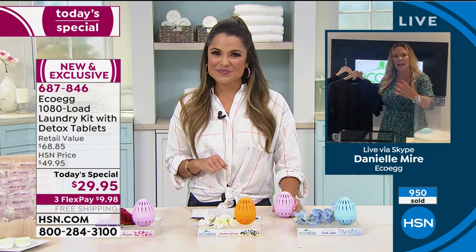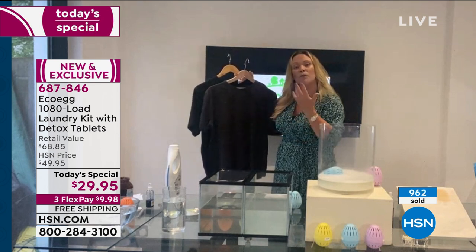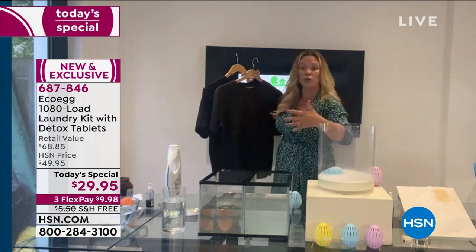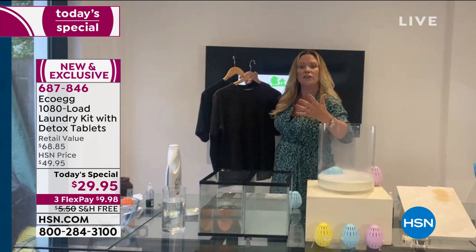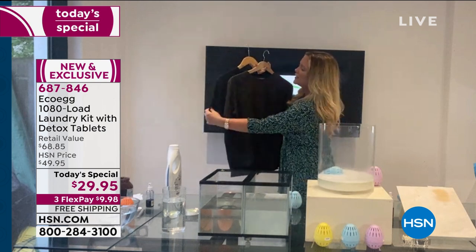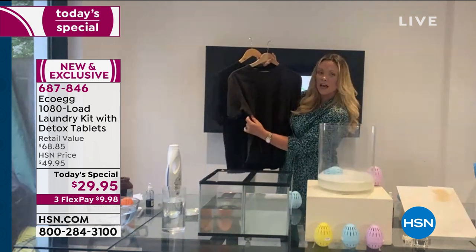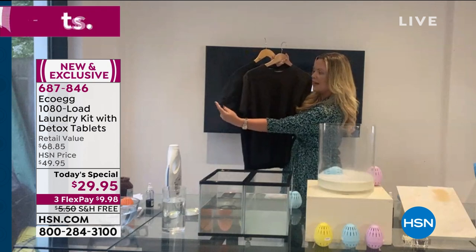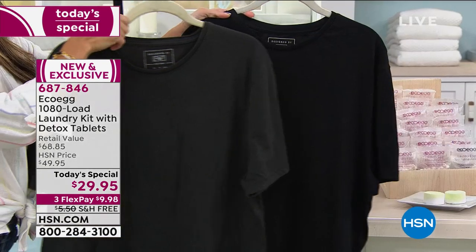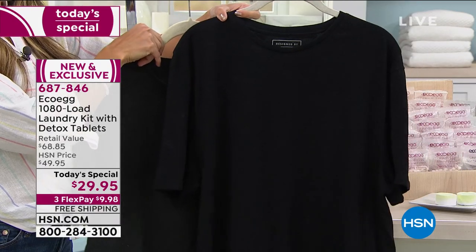What used to really frustrate me before I used the laundry egg was spending money on clothes and then, after a few washes, the color starting to fade. Look at the difference between these two t-shirts. The one at the front has been washed 25 times without a laundry egg—it's faded, the color is going. But the one at the back has been washed with the laundry egg—the color is strong, it's pure, the same way it was when you bought it.